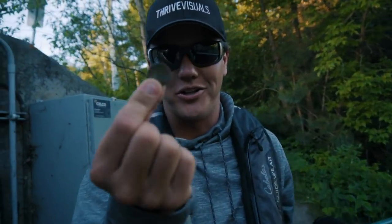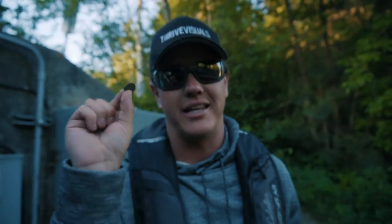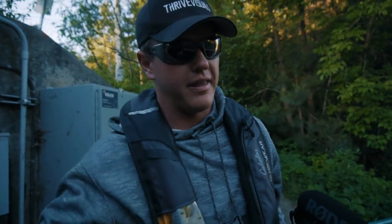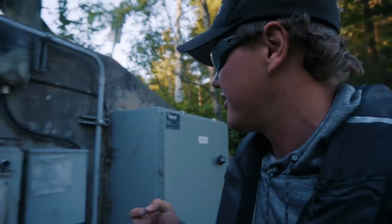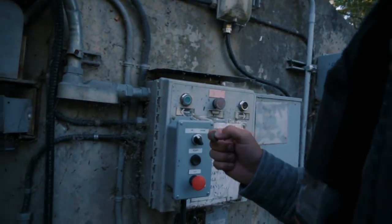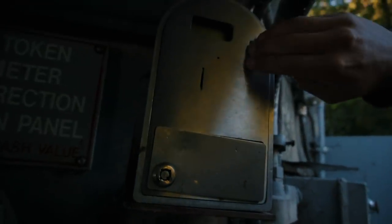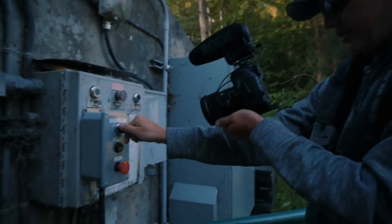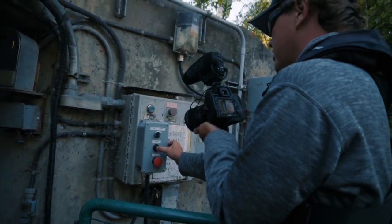This little token right here — I know it looks like a really dirty penny — but this is what's going to get us across. You buy it at the local store called Wren's Camp. They also help run this lift, keep it maintained, and let us transfer into Lake of the Woods. We're going to drop it in up there, hopefully put it in the right hole, press down, and start the conveyor — hopefully this works.